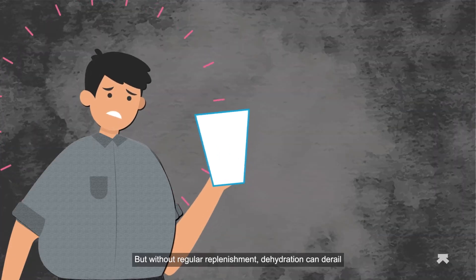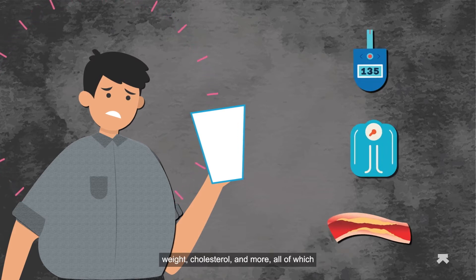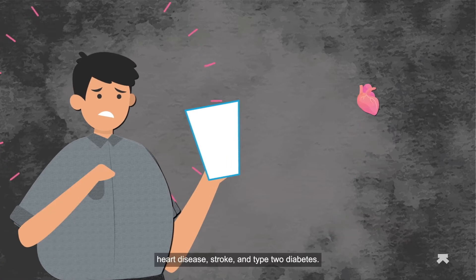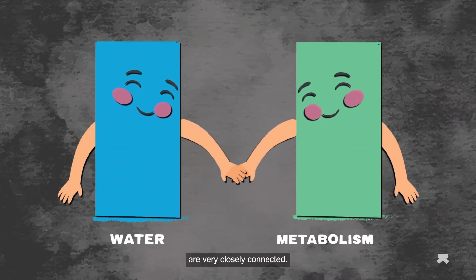But without regular replenishment, dehydration can derail metabolic health indicators like blood sugar levels, weight, and cholesterol, all of which in turn can increase your risk of heart disease, stroke, and type 2 diabetes. Clearly, water and metabolism are very closely connected.